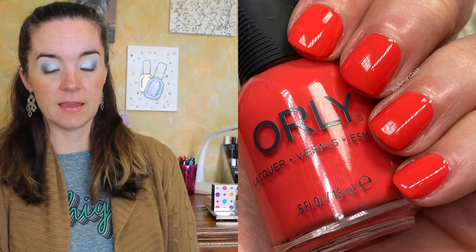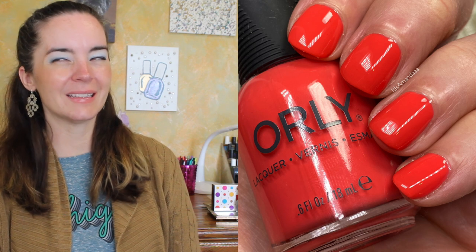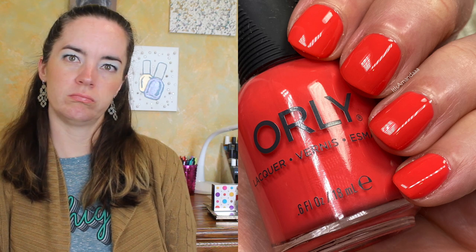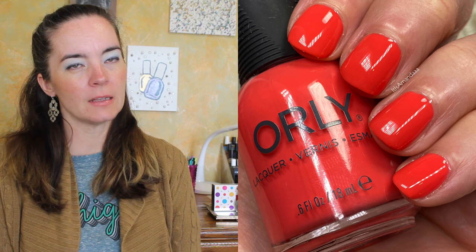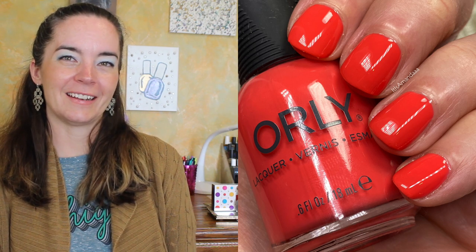The next polish is called Connect the Dots. This is a coral pink — kind of a jelly formula, a little bit squishy, but it's opaque in two coats. Because it's kind of a neon, it does dry a little matte, so you'll want a shiny top coat to make it glossy. But it covers in two coats and the formula is beautiful. Two coats of Connect the Dots.